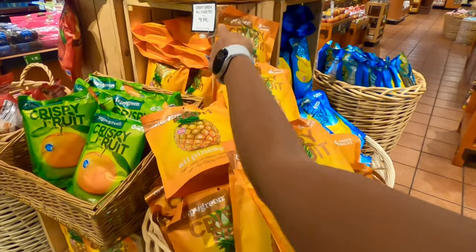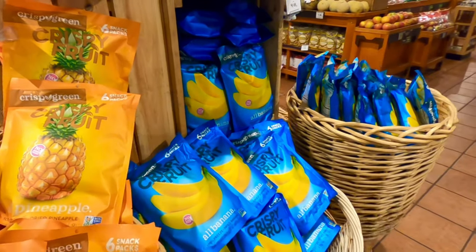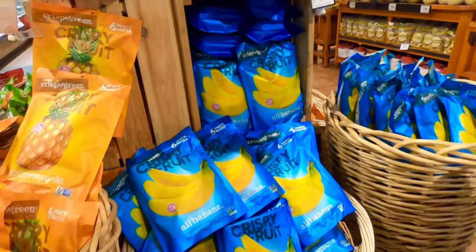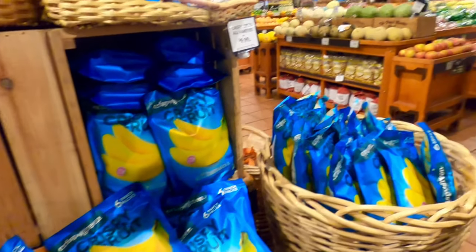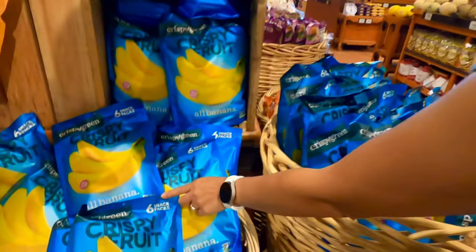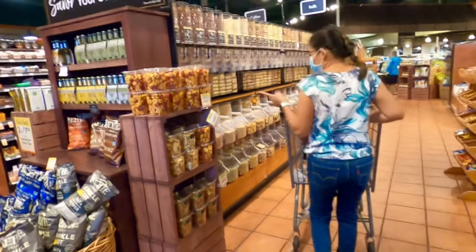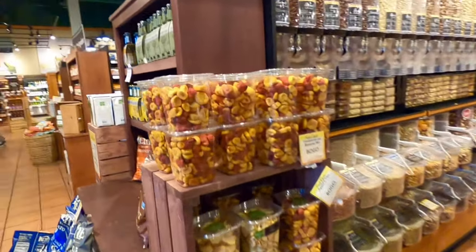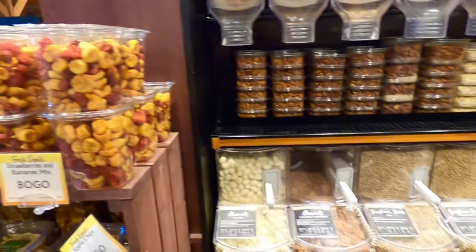There's no price — no, it's nine dollars and ninety-nine cents. Oh, they even got the banana — the nan nans. I think it's my pack inside. Okay, yeah, it says six snack packs. Got some dried fruit — strawberry and banana mix. Oh, sunflower!